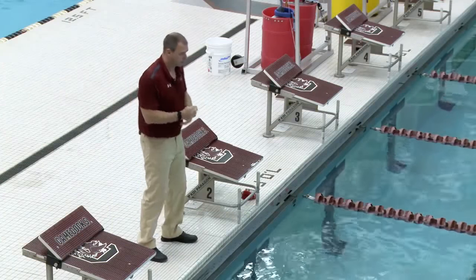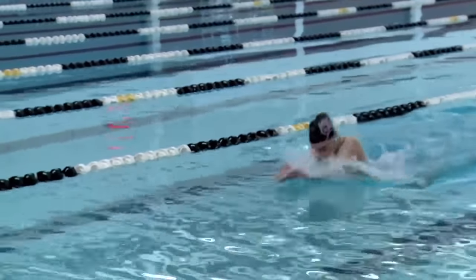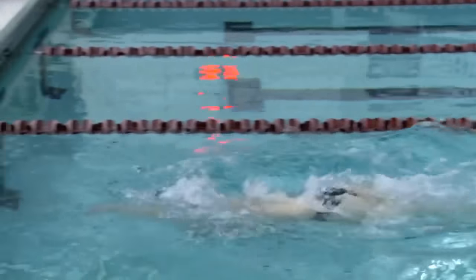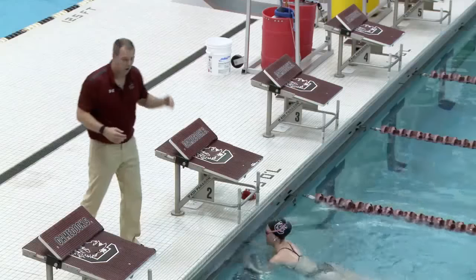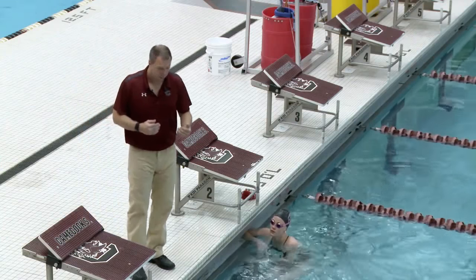Okay, she's going to set up and here she goes. Coming in the last 10 yards of a race, she's got to hold her stroke, keep her tempo, and then she takes a big throw into that wall. She finishes that kick and powers all the way into the wall.